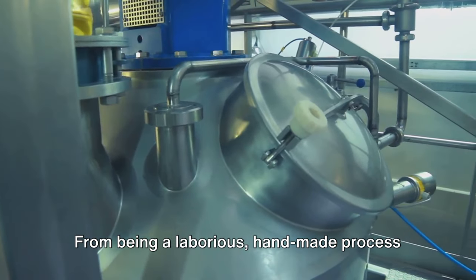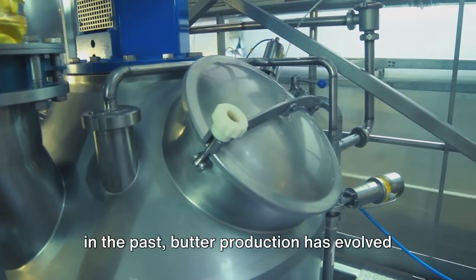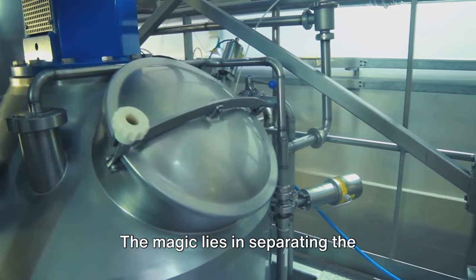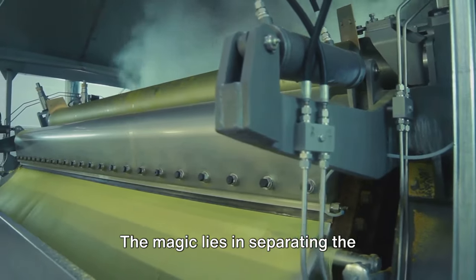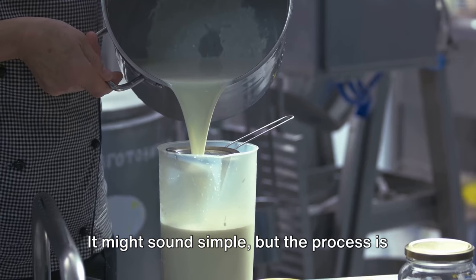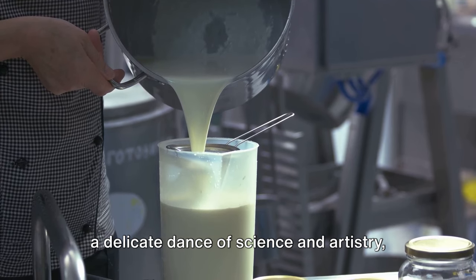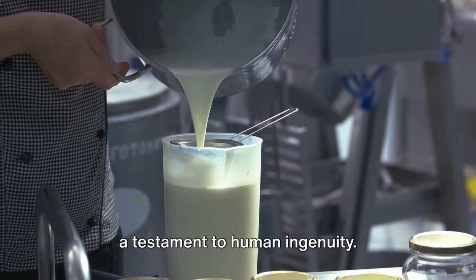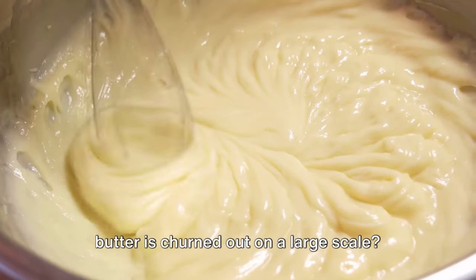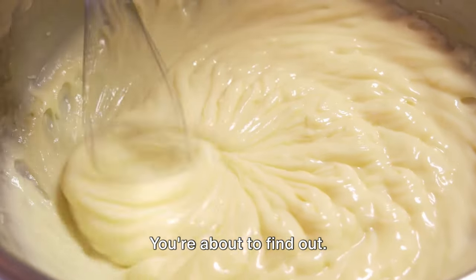From being a laborious, handmade process in the past, butter production has evolved into a sophisticated, industrialized operation. The magic lies in separating the butterfat from the rest of the milk components. It might sound simple, but the process is a delicate dance of science and artistry — a testament to human ingenuity. Are you intrigued to know more about how butter is churned out on a large scale? You're about to find out.